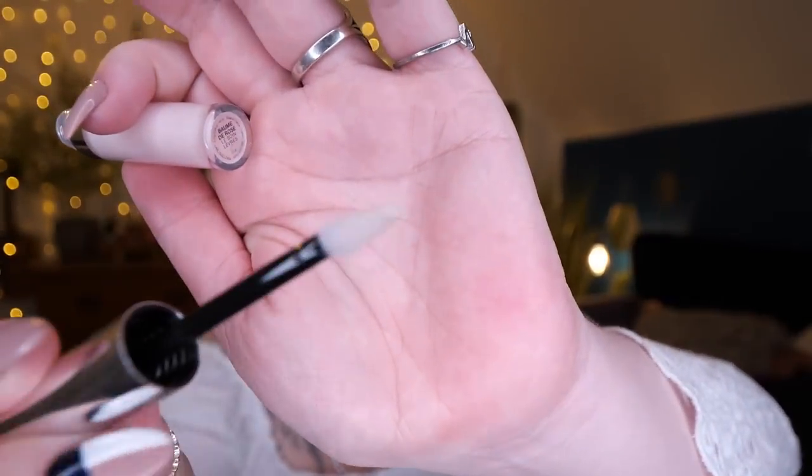Next we've got Baume de Rose by By Terry — this is a lip balm. It feels amazing on my lips, but By Terry have a lot of Baume de Rose products and they're all super rosy smelling, which I don't like. But it does feel amazing. This is a deluxe mini worth 14 pounds — a vitamin-rich handbag must-have that keeps lips intensely moisturised, harnessing rose blossom essential wax to repair dry, chapped lips.